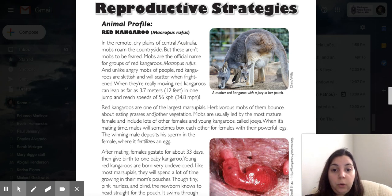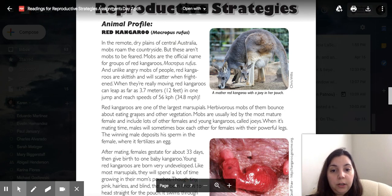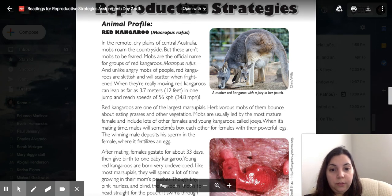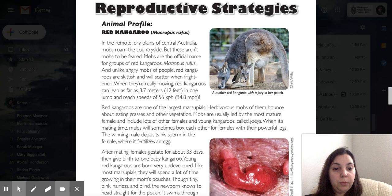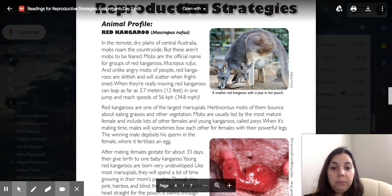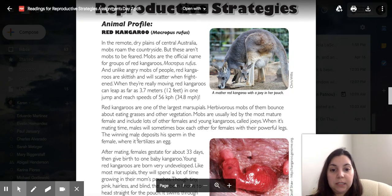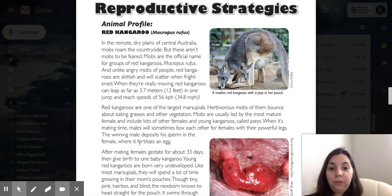Red kangaroos are one of the largest marsupials. Herbivorous mobs of them bounce about eating grass and other vegetation. Mobs are usually led by the most mature female and include lots of other females and young kangaroos called joeys. When it's mating time, males will sometimes box each other for females with their powerful legs. The winning male deposits his sperm in the female, where it fertilizes an egg.